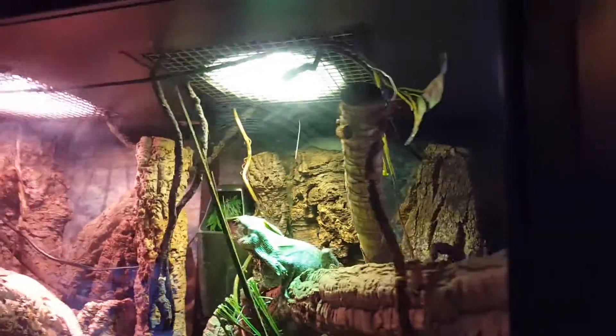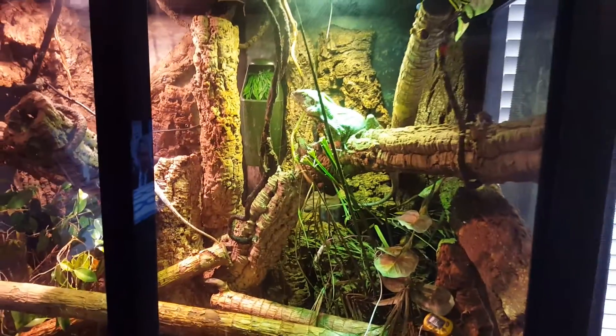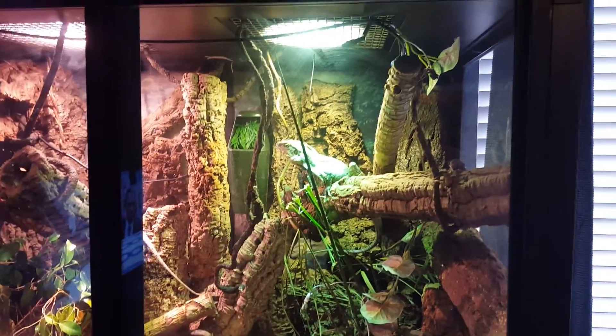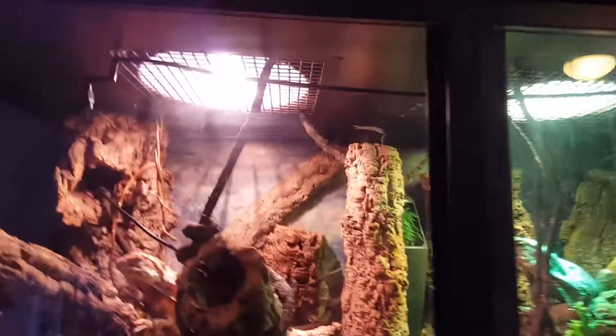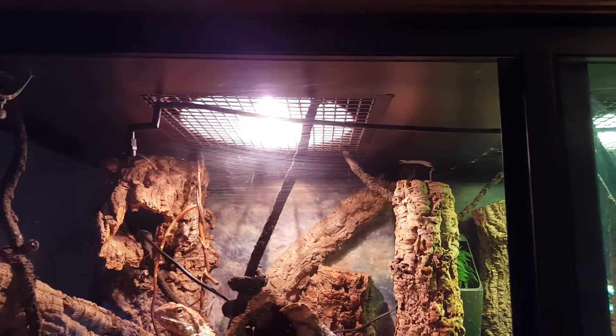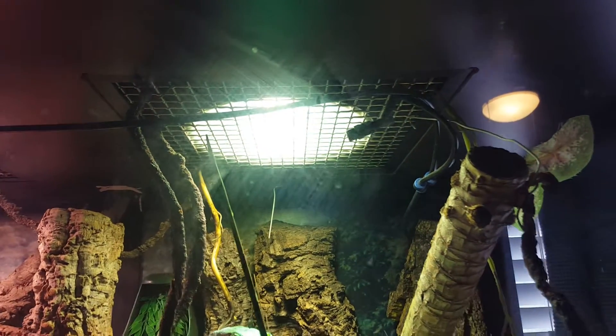Up top I have a misting system — the Exo Terra Monsoon misting system. It works really well. I have two nozzles up there and an extra nozzle I might add. For lighting, there's a 150-watt basking bulb right there.